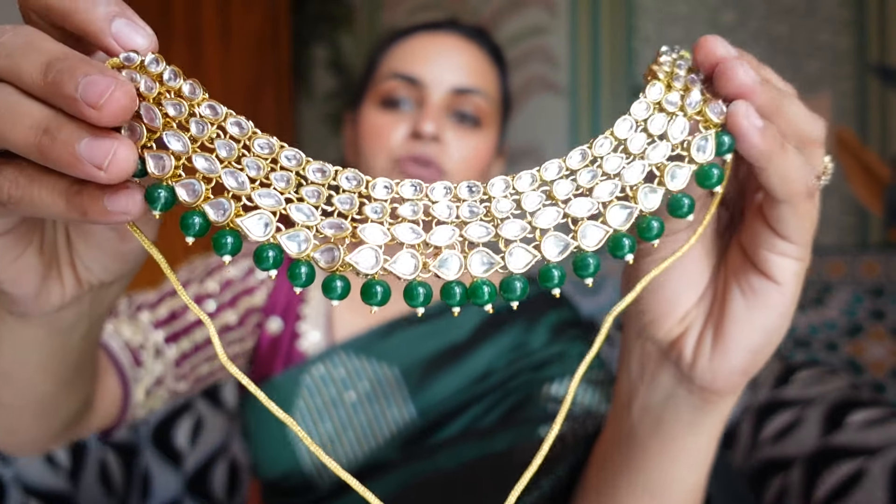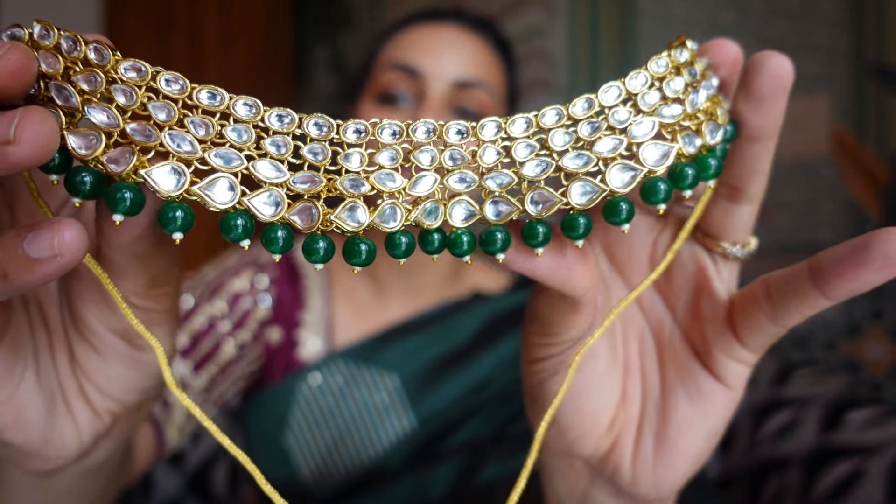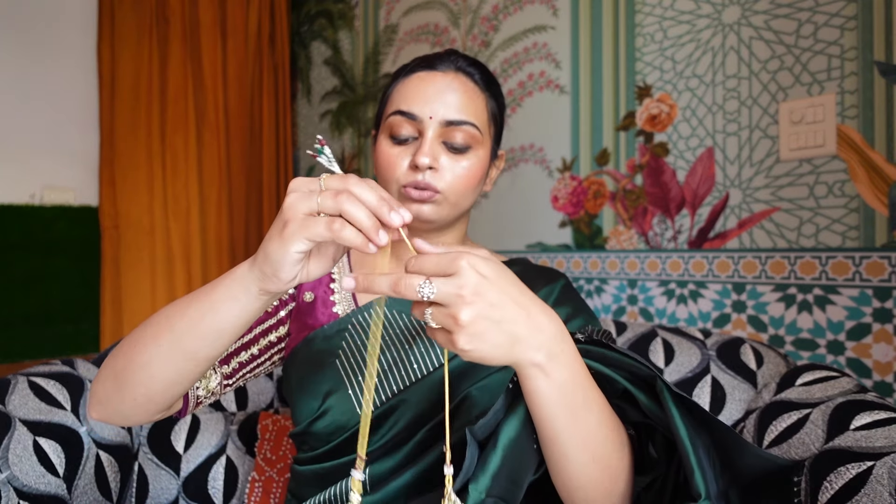The next necklace is also from Shining Diva and is a very pretty one. This green necklace is a very versatile color — you can carry it with any outfit. It's a very nice and beautiful decent choker set. I haven't opened it yet, but it is comparatively on the heavier side. The look is very beautiful and quality-wise it's a very nice price.